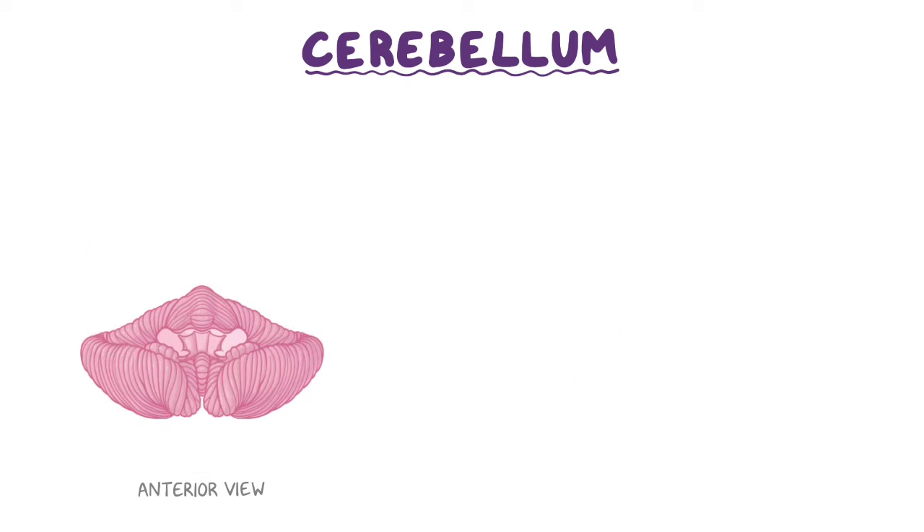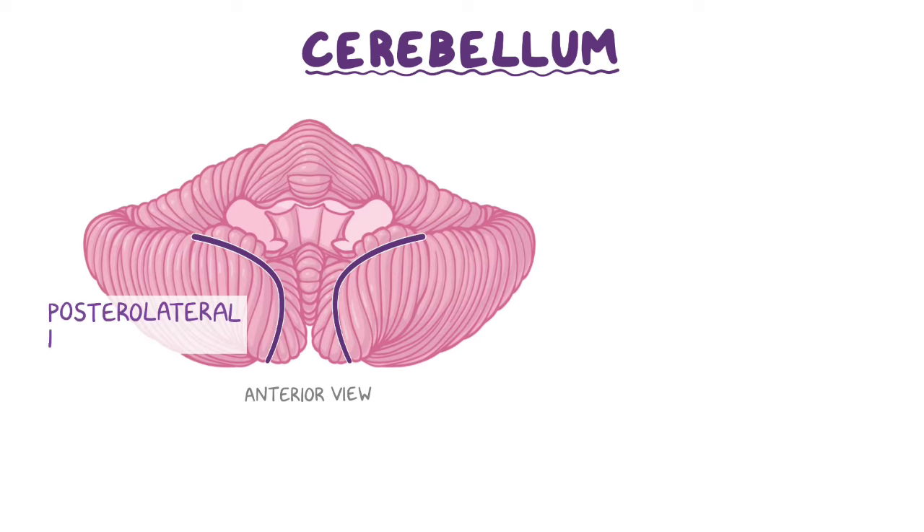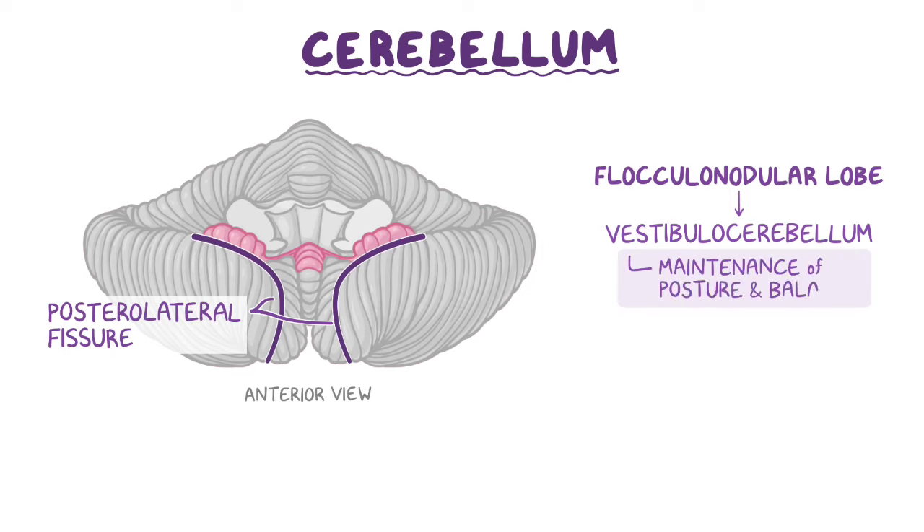Looking at the cerebellum from an anterior view, the posterior lobe is bounded by the posterolateral fissure. This fissure separates the posterior lobe from the third lobe, called the flocculonodular lobe, or functionally referred to as the vestibulocerebellum. The flocculonodular lobe is responsible for the maintenance of posture and balance, and is named such because it contains a central part of the vermis called the nodule, as well as two lateral flocculi.